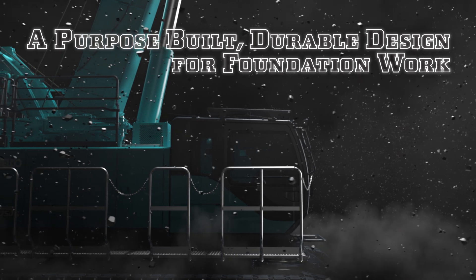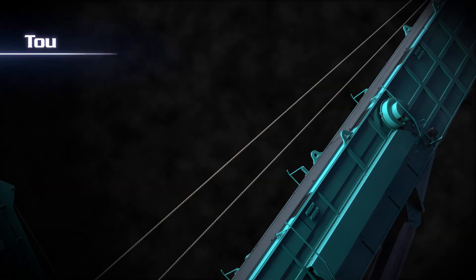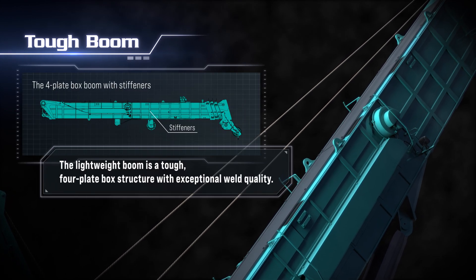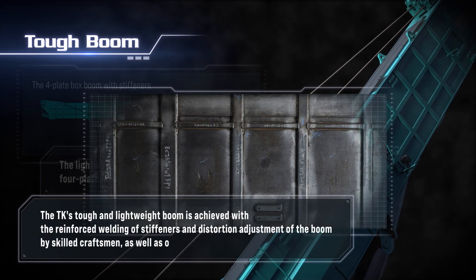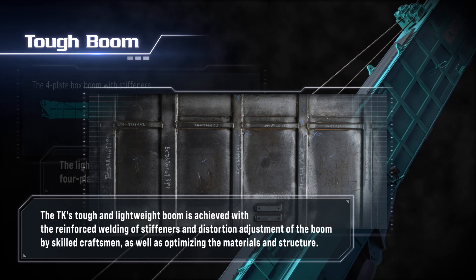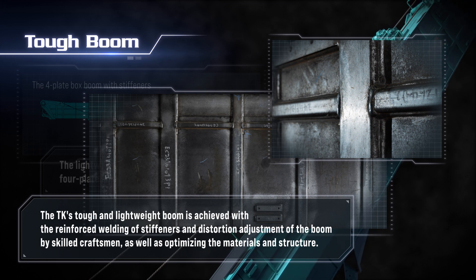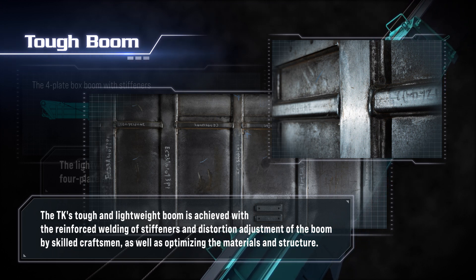The exceptionally stiff boom maximizes high line pull winch performance. The boom is a tough four-plate box structure with a special welding quality standard but lightweight. The TKE's tough and lightweight boom is achieved with the reinforced welding of stiffeners and distortion adjustment of the boom by skilled craftsmen, as well as optimizing the materials and structure.